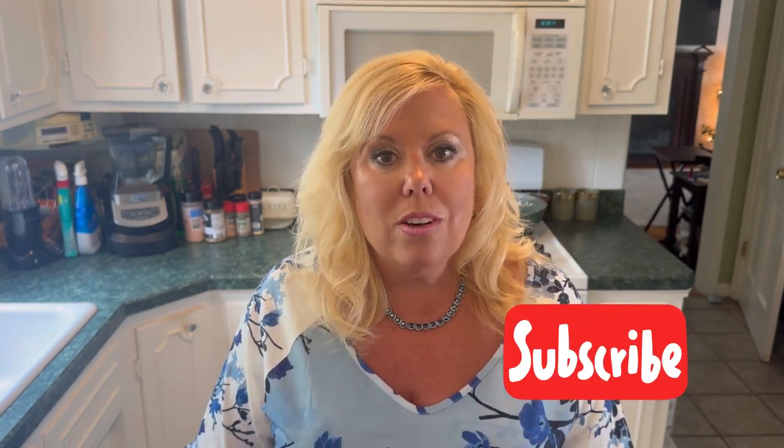If you like this video, please like it below and subscribe to my channel. Tick that notification bell so you are alerted every time I upload a new video. I'm going to say goodbye for now and I will see you next time.